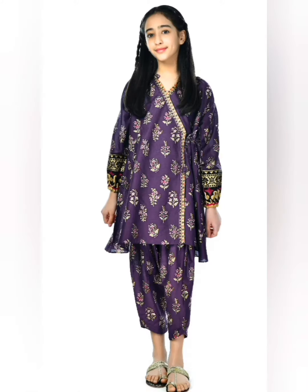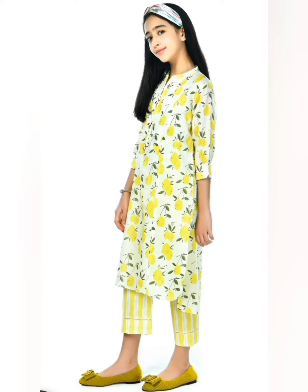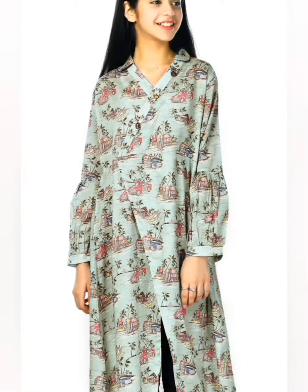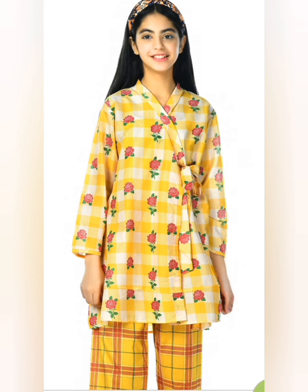There are different types of styles: open shirt designs, ribbon designs, simple clothes, trousers, frocks, and different ideas. You can also design a designer suit.